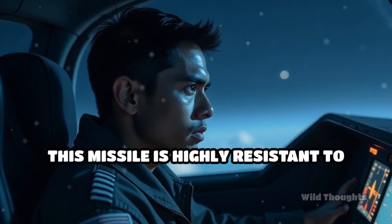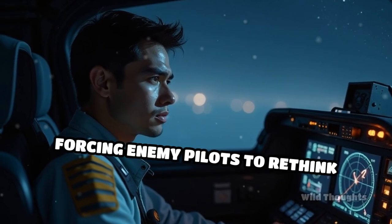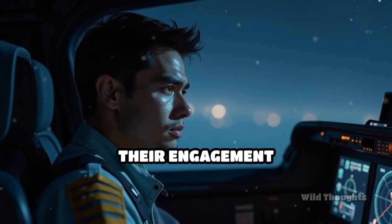This missile is highly resistant to countermeasures and boasts impressive no-escape zones, forcing enemy pilots to rethink their engagement tactics.